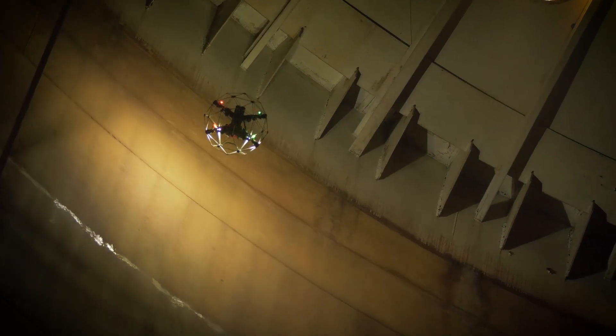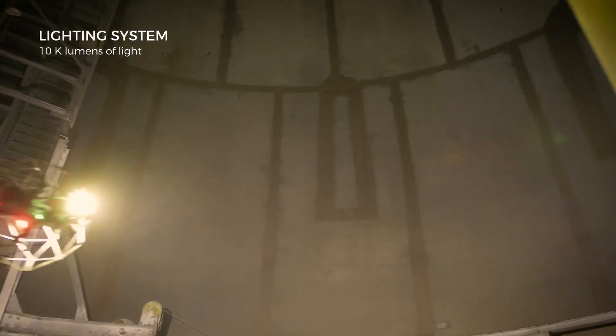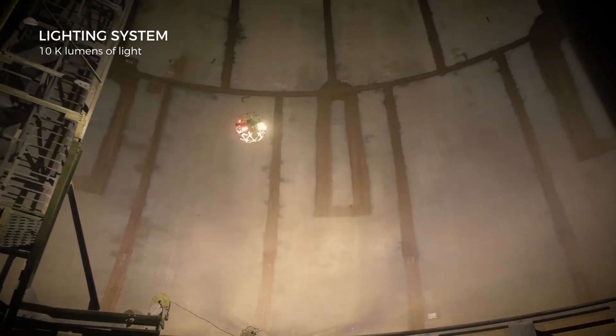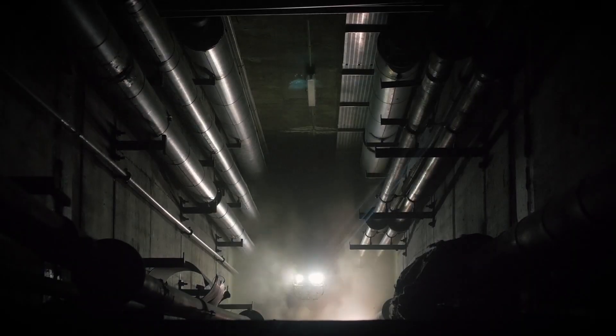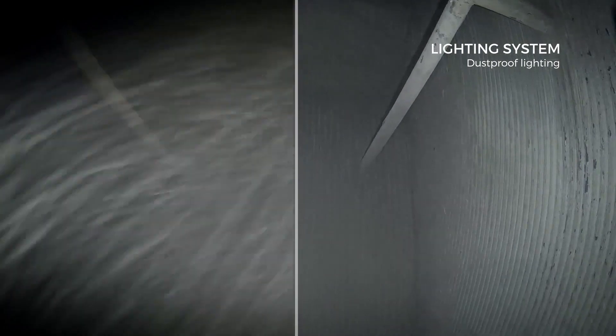The Ilias II features the most powerful and intelligent lighting system ever built on a commercial drone. 10,000 lumens of light give you an increased situational awareness in large spaces. Indirect dust-proof lighting allows you to traverse dirty places without losing sight of your objective.